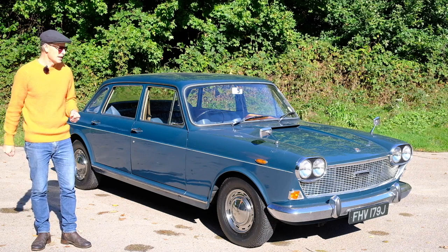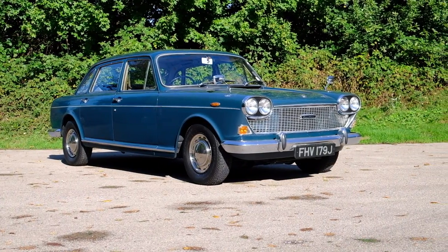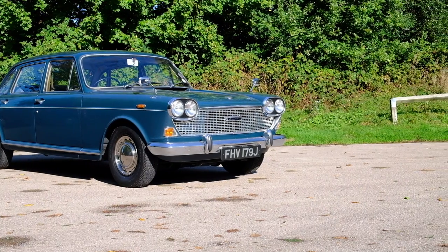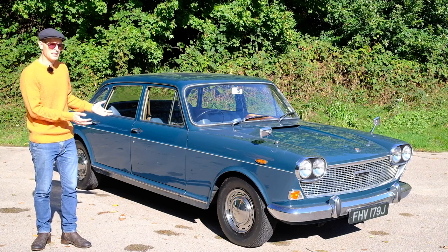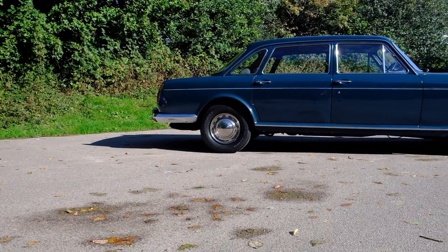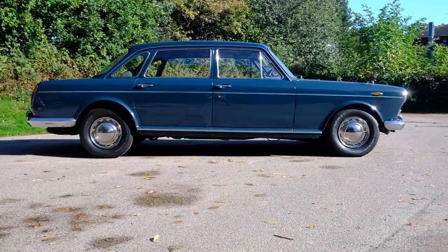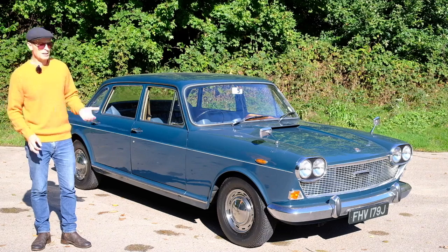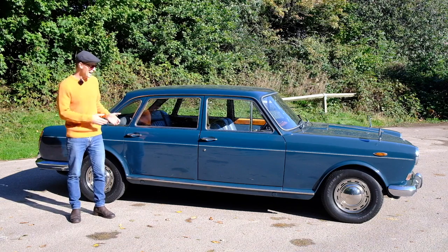Austin, under British Motor Holdings or BMH, had no money and were penny pinching, and so they started work on the ADO 61. However, they were still determined to have a big executive car on the fleet, and in 1963 they prototyped this — but it didn't make it to the market until 1967, broadly unchanged. Known internally as the ADO 61, harshly nicknamed 'the land lobster,' you probably know it as the Austin 3-litre.